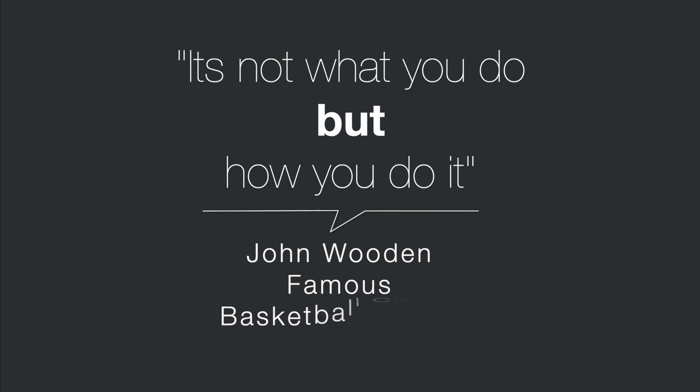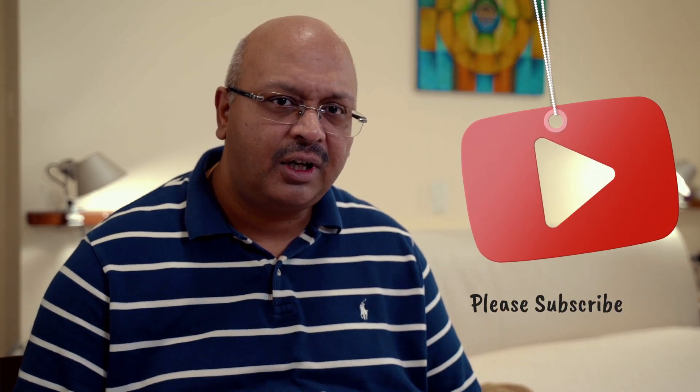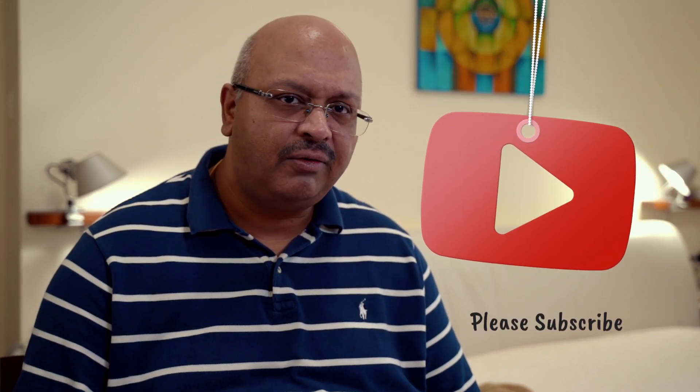It's not what you do, but how you do it. If you're not yet part of this community, do consider subscribing and don't forget to hit the bell icon to stay notified of new videos. If you like the video, consider sharing it with your friends. Stay safe. Stay healthy. Peace.